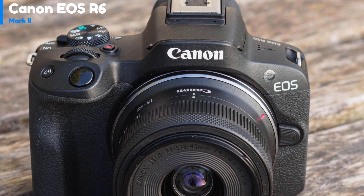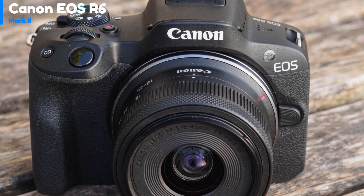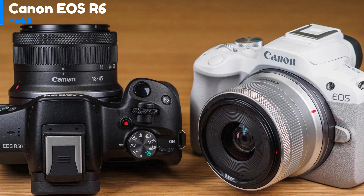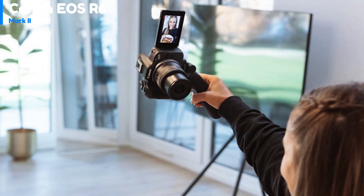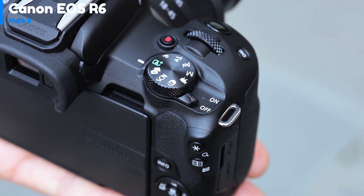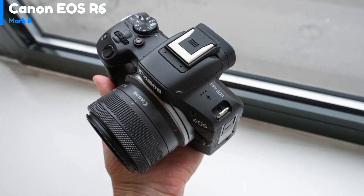Number 4: Canon EOS R50. The EOS R50 is a lightweight and compact camera that weighs only 375 grams when equipped with a battery and memory card. However, it has a small grip which limits its usability for larger lenses. The camera has only one dial to change settings, and to switch between shutter speed and aperture in manual mode, you need to press the exposure compensation button. Nevertheless, the camera is ideal for beginners who are used to using smartphones, as it can be easily controlled using its touchscreen.